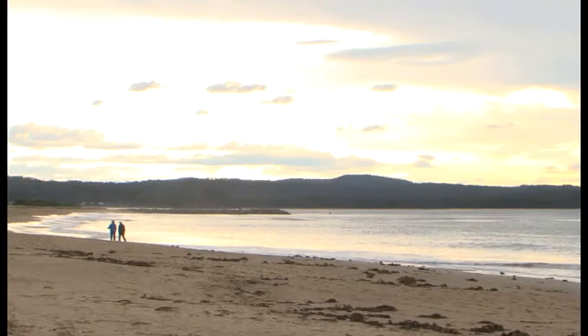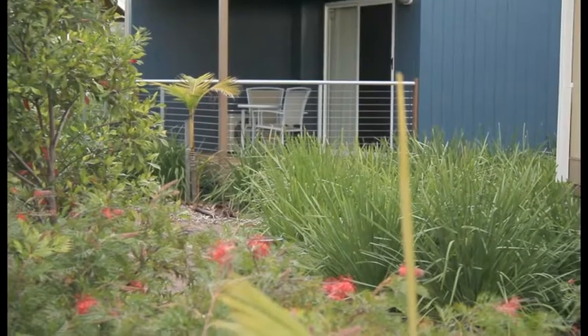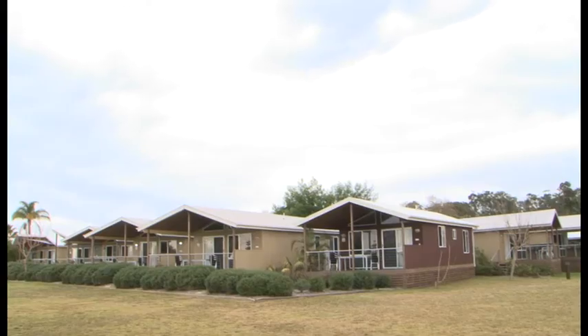We've saved 10% on our water. Our gardens are all run off rainwater tanks. All the plants that have been planted, and that we will plant, will be natives.